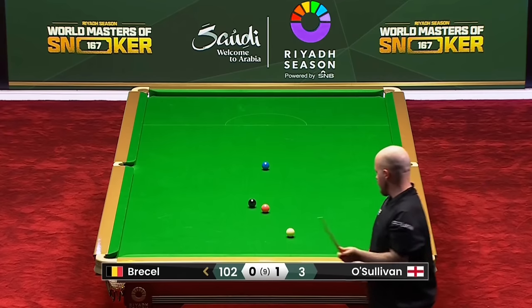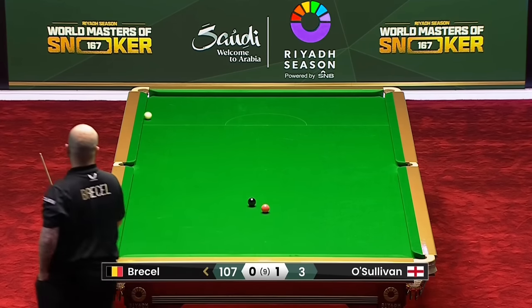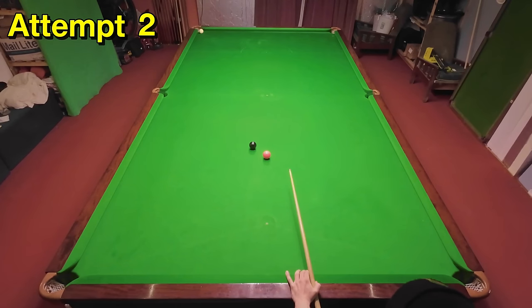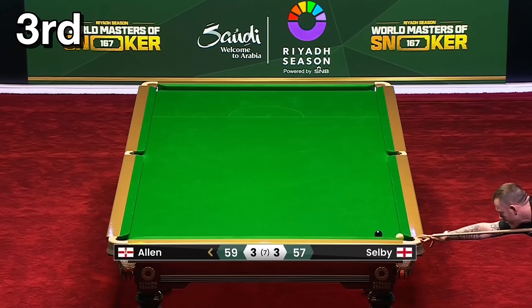Now to Luca Brecel powering in this long blue in the final, for no other reason than just to finish off the frame. Although this got Luca back to one-all, he simply couldn't stop Ronnie basically running away with the final in the end. This shot is a powerful one so I wasn't expecting to get it so quickly — I've nearly gone in off but it's alright.